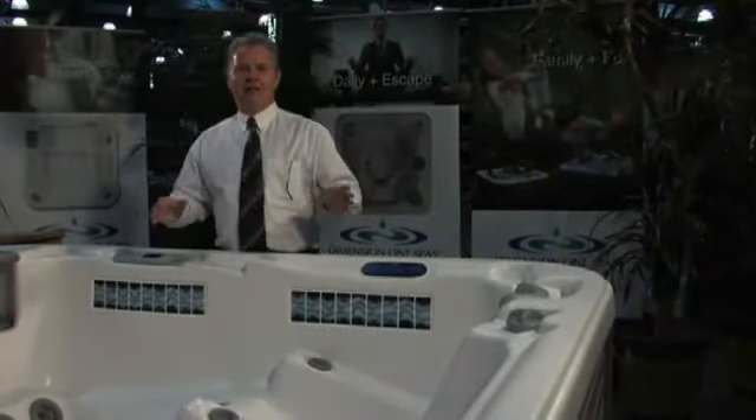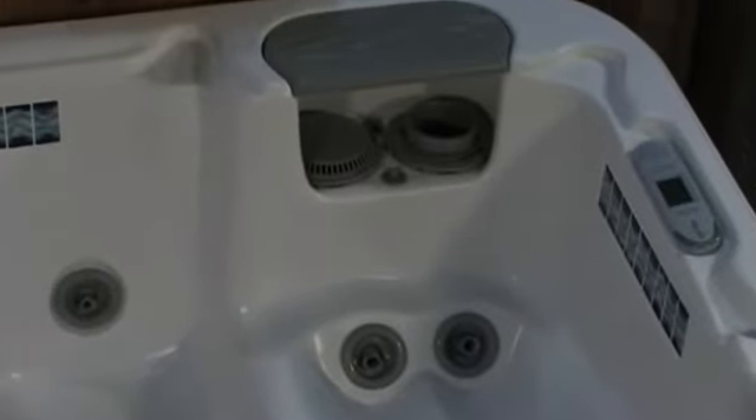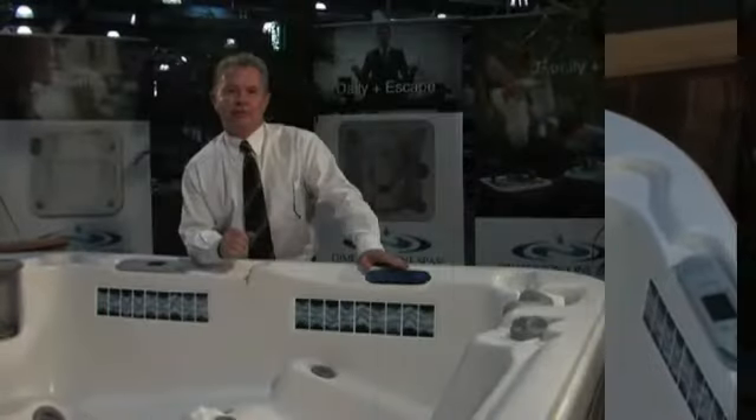Right here is the best seat in the house — the Ultra Lounge from Dimension One. This is absolutely phenomenal. The first Ultra Lounge we brought out was in 1987. That's right — we invented the Ultra Lounge.